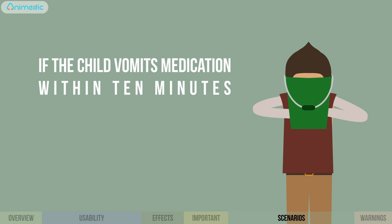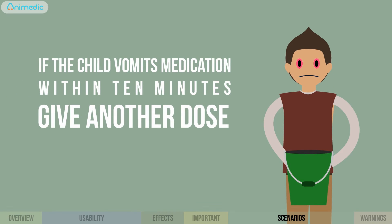If the child vomited the medication within the first 10 minutes of swallowing it, give another dose.